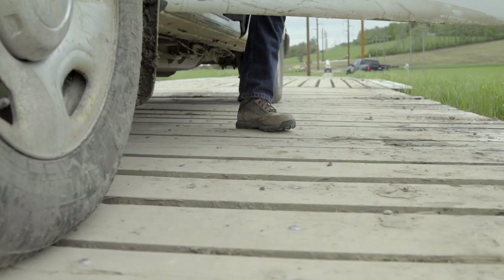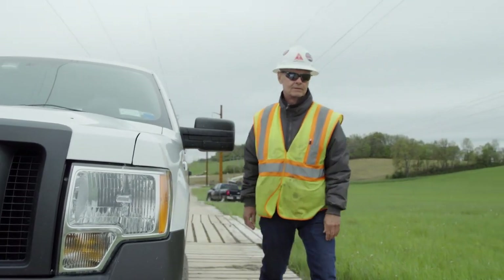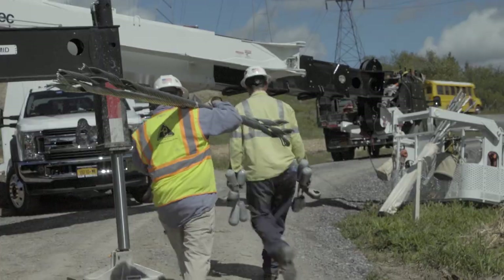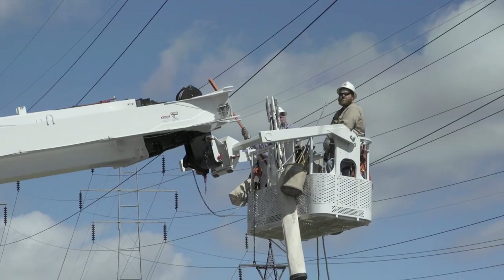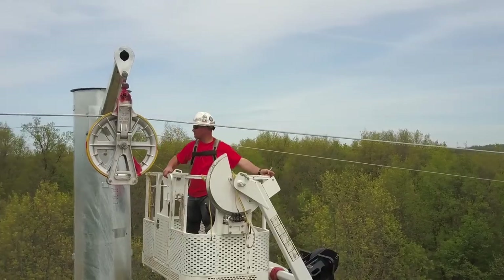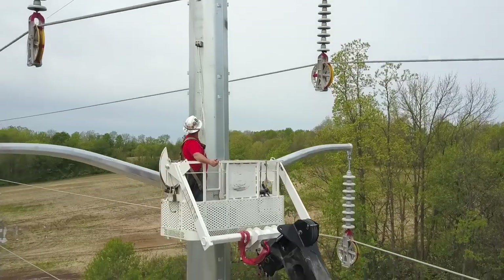All of this planning and work needed to be done before a single lineman could step foot on the project. At the moment we have 57 Local 1249 linemen. I'd say the maximum number of union employees that we've had out here is about 110, which is a pretty good size for just a little 14 and a half mile project. But when they were called upon, the skilled craftsmen of IBEW Local 1249 were ready, no matter how long the hours or how challenging the job.